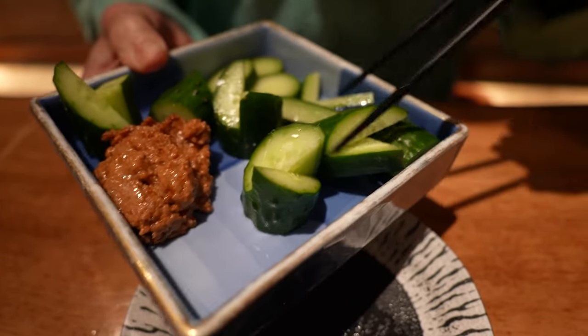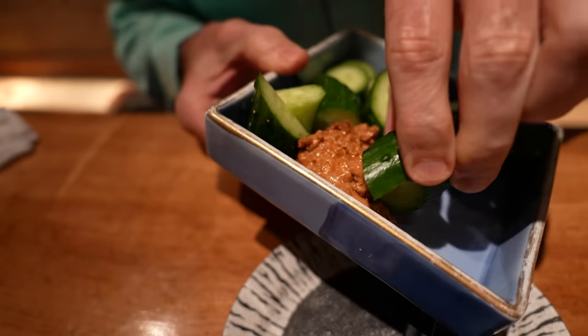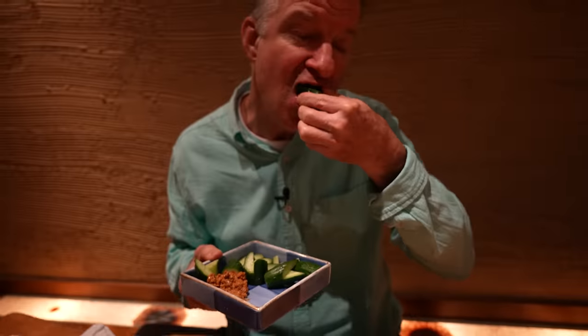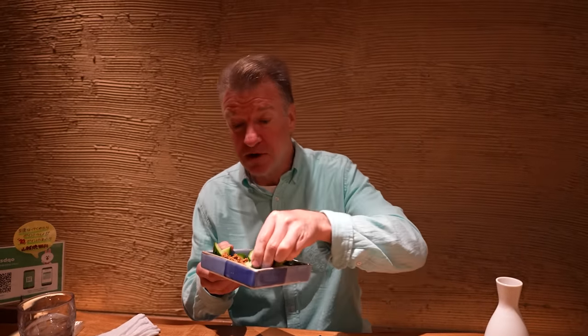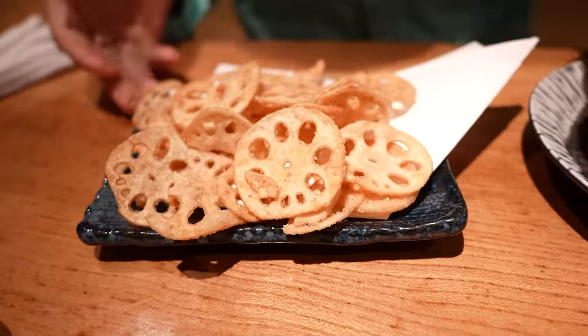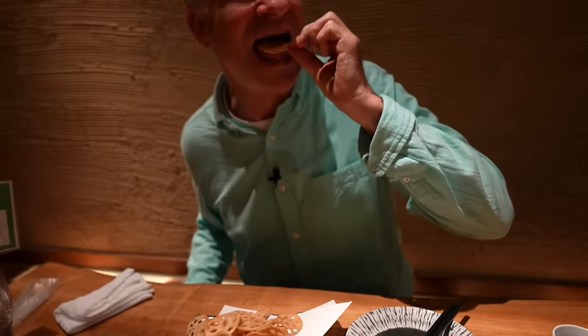And here we've got the cucumber, with what looks like the ground beef miso. Or you can just dip them in like this. The ground beef miso — it's pretty meaty. And here, can you guess what these are? These are lotus root chips. Oh my gosh. Super crunchy. That's super tasty too. Better than potato chips.